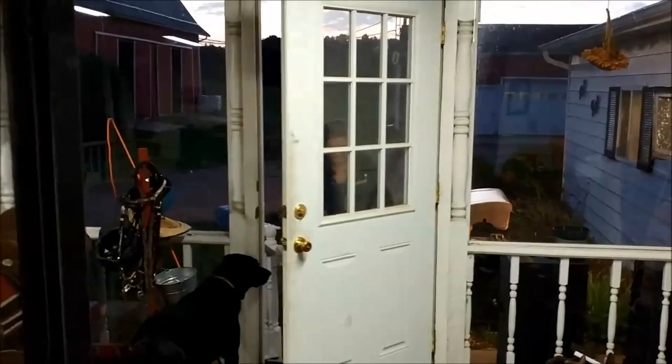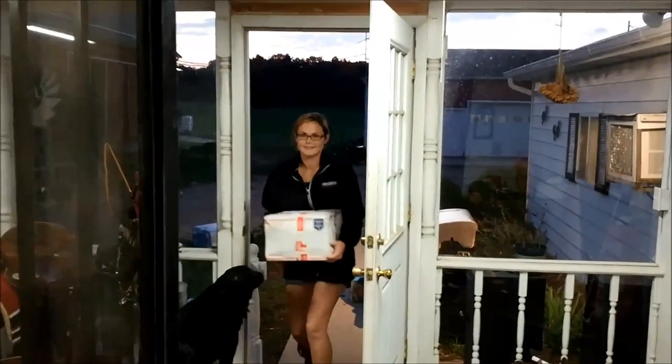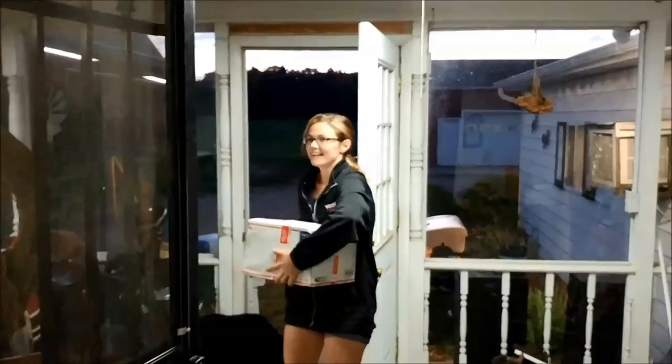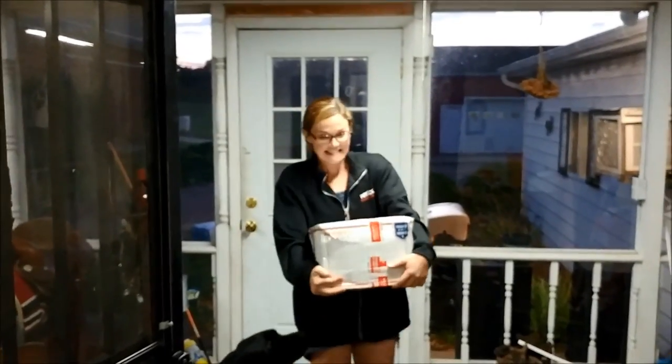We got a package today. What do we got there? It's the carousel package! Yay carousel package! What's in here? What's this all about?